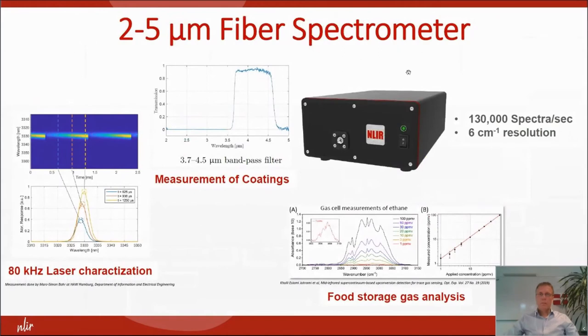Here are some of the measurements we have done with our fiber spectrometer. We have done coatings measurements, food storage, gas analysis, and recently also some 80 kilohertz laser characterization when you have a modulated laser up to 80 kilohertz.